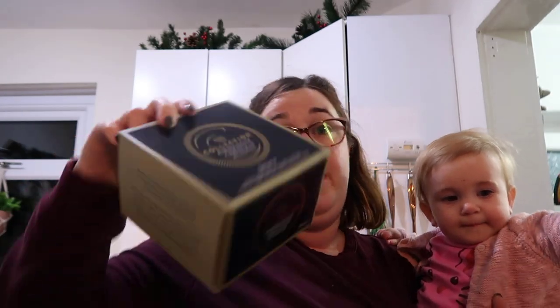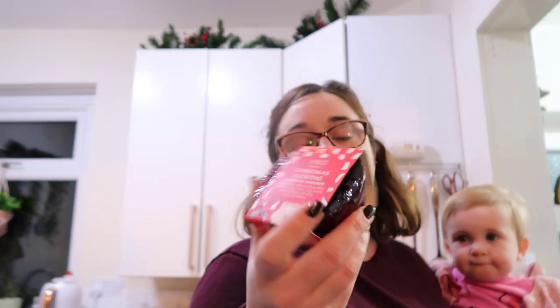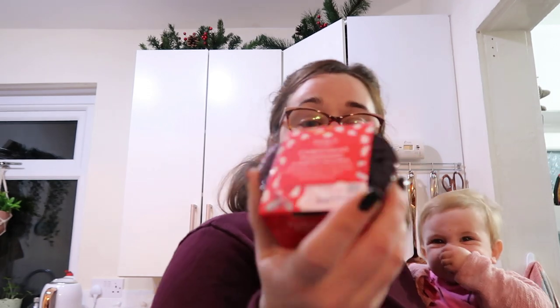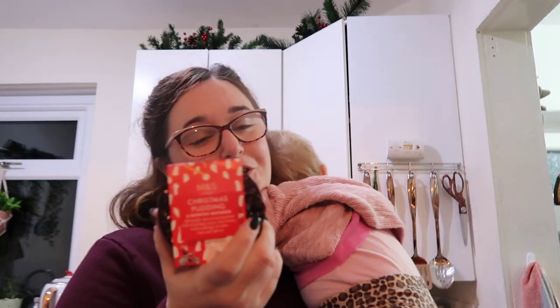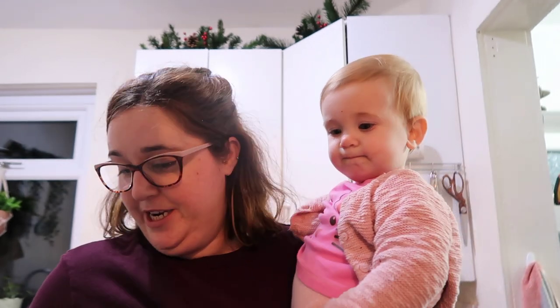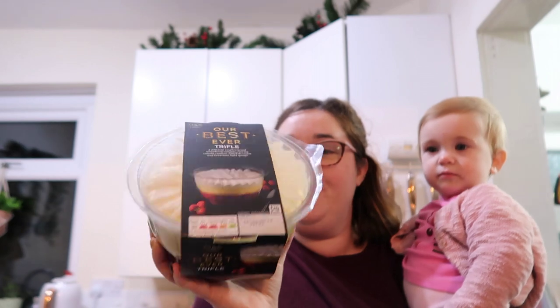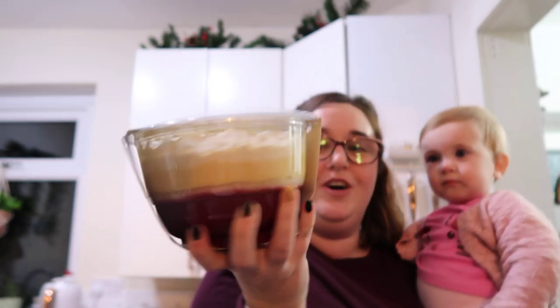There's also this cute little six-month matured one - these little individual ones are perfect if there's only one person in the family who likes Christmas pudding. I love that they've got the wheat and dairy free option across different ranges.